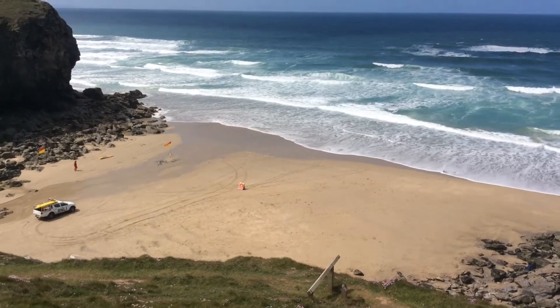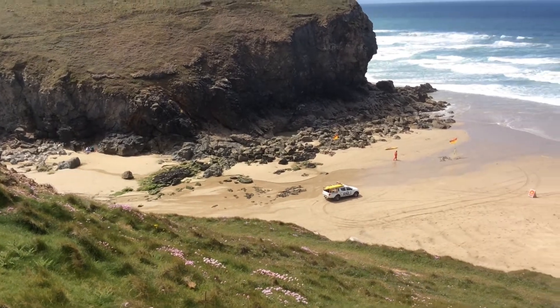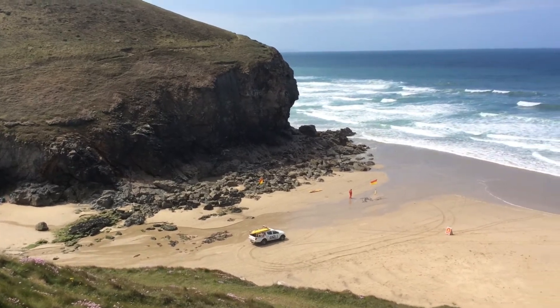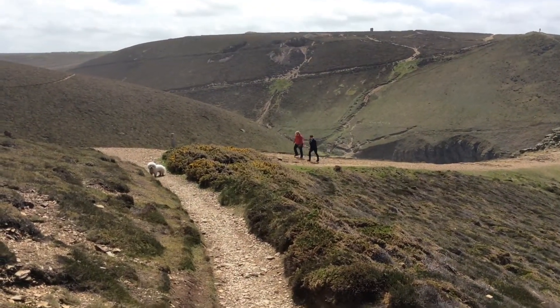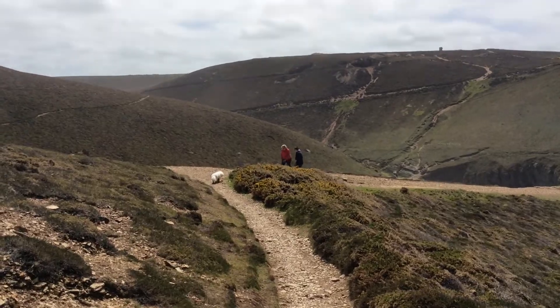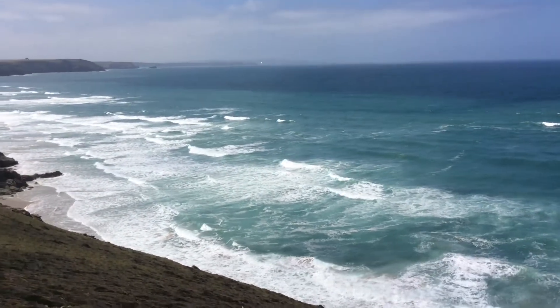But we're now back on the right side of the beach and it's about a quarter of a mile I suppose. It'll be quite a steep climb up the coastal path. We're nearly there. It's a beautiful day, beautiful sea.